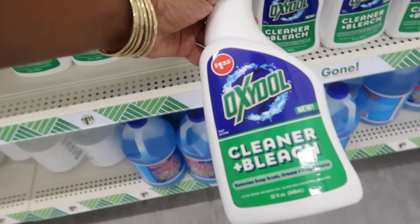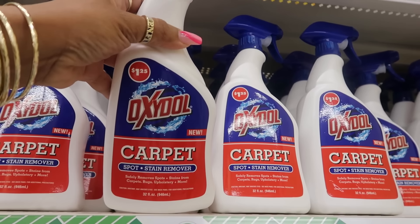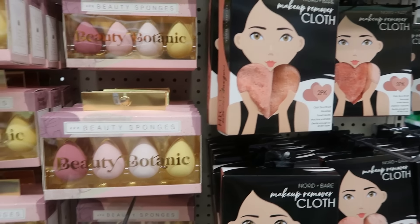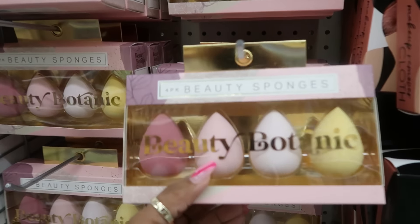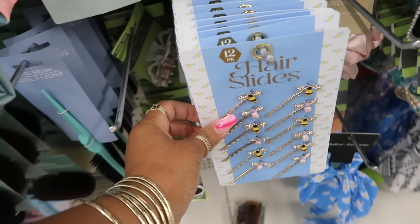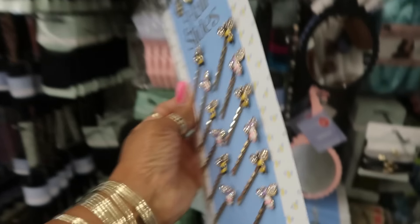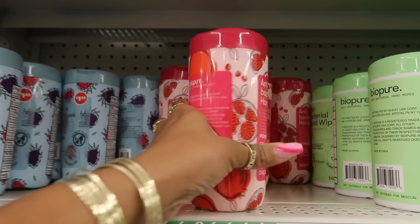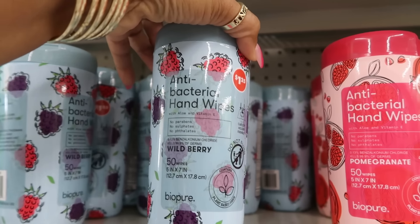Here's some Oxidol cleaner and bleach — removes soap scum, grease, and tough stains. And there's a carpet cleaner spot stain remover, 32 fluid ounces. I usually check the corner to see if it says three or five — it doesn't, so these are $1.25. You have the Nord and Bear makeup remover cloth — you get two of them. And the beauty sponges by Beauty Botanic — they are fully stocked with all of this. Cute bobby pins with bees — oh my goodness, you get 12 of them, and they all look like bees. Also the Bee Pure hand wipes in pomegranate and wild berry — you get 50 of them for $1.25.